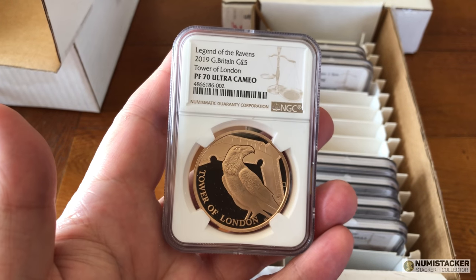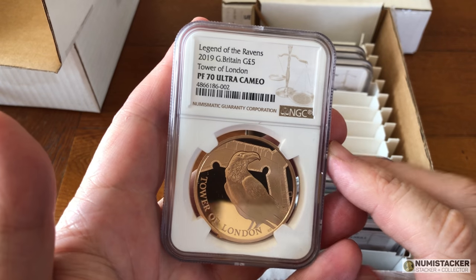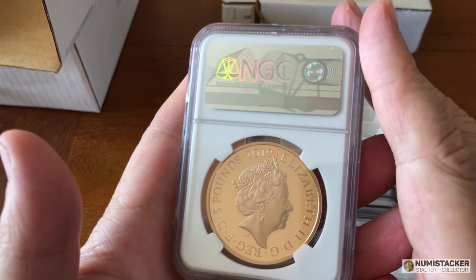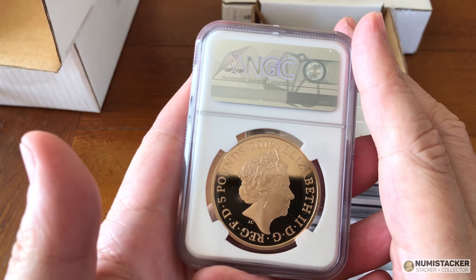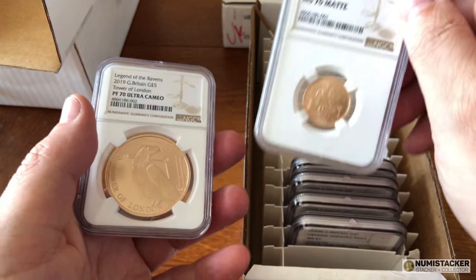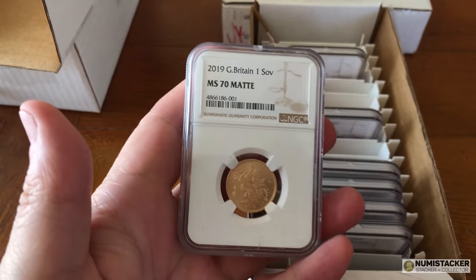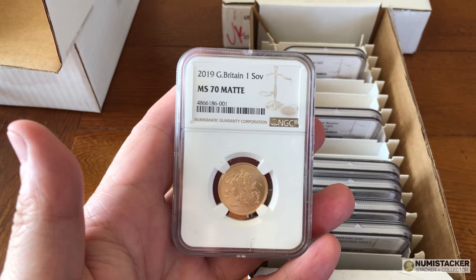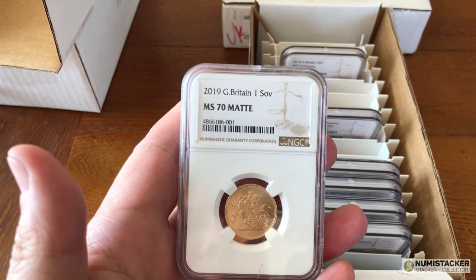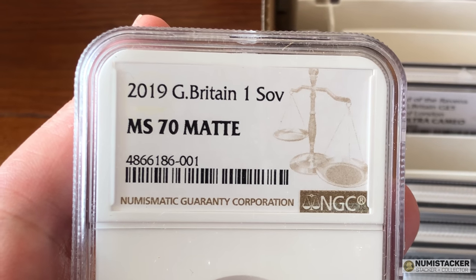Next up we've got our friend the Legend of the Ravens again. This one is 1.17 ounces of gold. The other one that you saw at the beginning had five ounces of gold. This one is roughly £1,900 odd, maybe £2,000 from the Royal Mint. The first one is probably about £8,500 or so from the Royal Mint. If you want to get dollars, multiply by 1.25, roughly 1.3, and you'll see how many US dollars you'd have to pay for one of these coins.